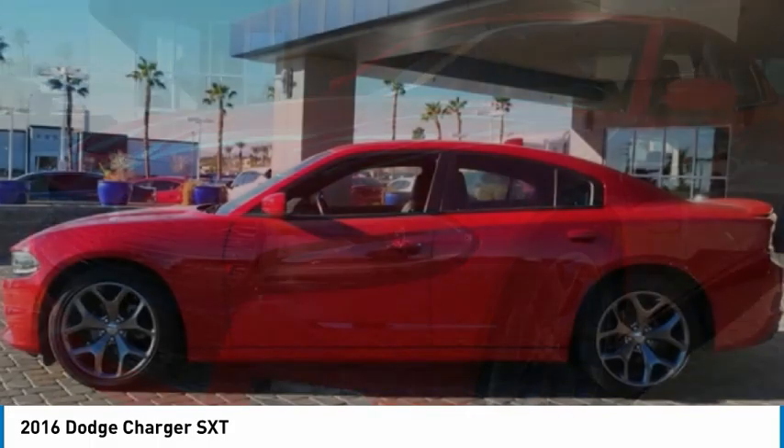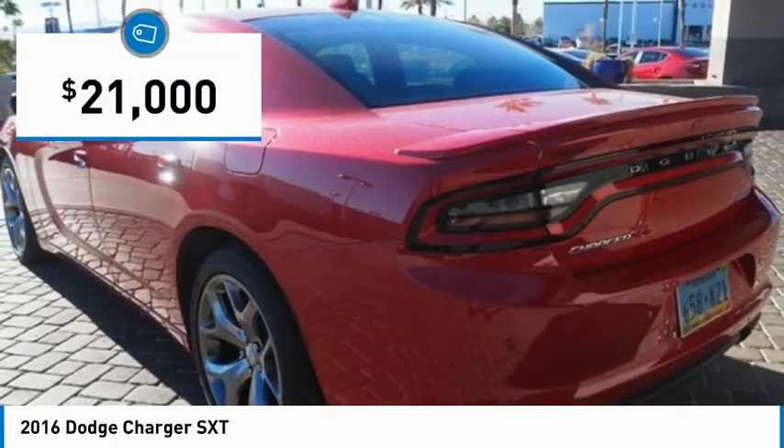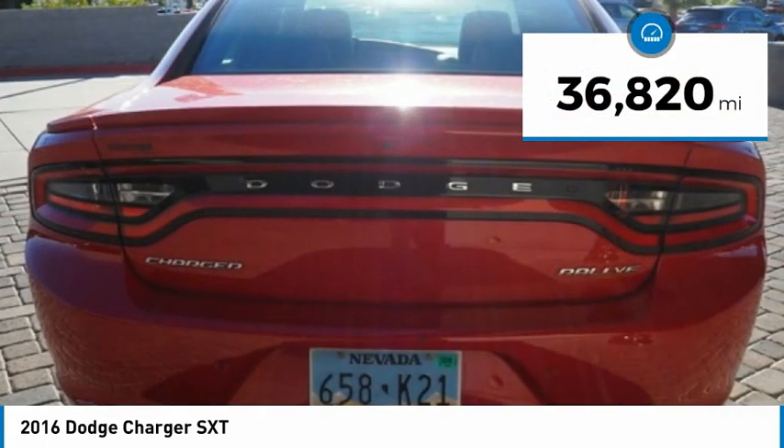Peace of mind comes standard with Charger's 5-star government front and side impact crash test rating, and is priced below $25,000. This vehicle has less than 40,000 miles.